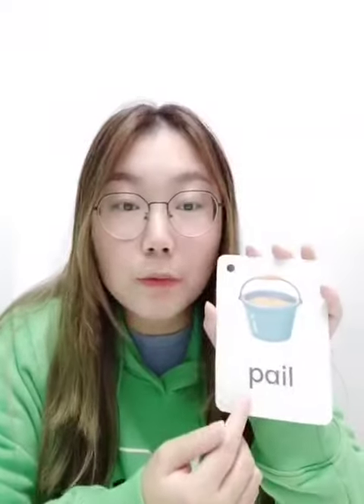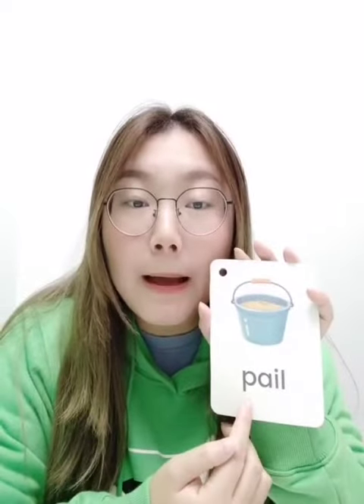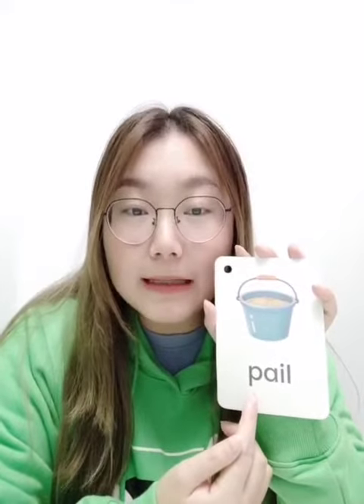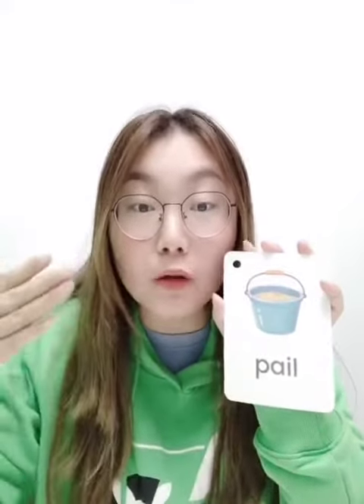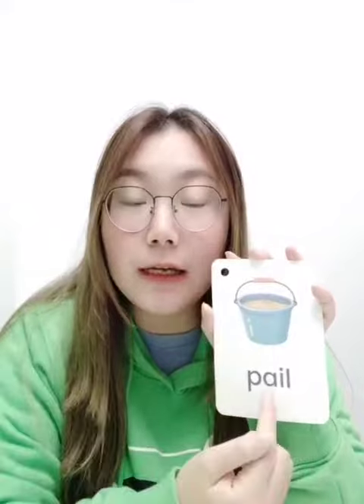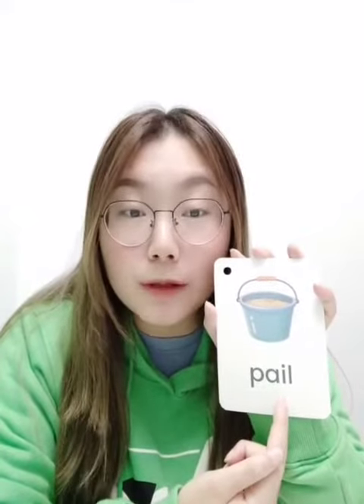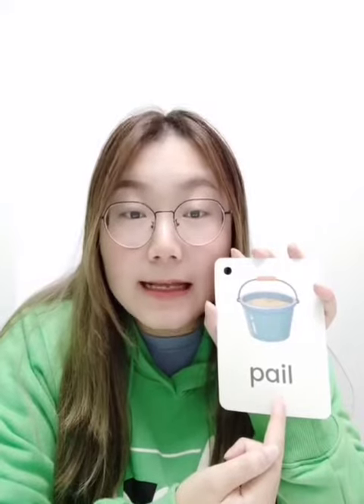我们一起来看一下是由哪两个字母组合而成的吧。The first one: 'pail'. P says its sound — 学过了对不对，P says its sound. 手掌放在口腔前面是可以感受到气流的。AI — 这个就是我们本周的拼读规则哟，AI says its sound.